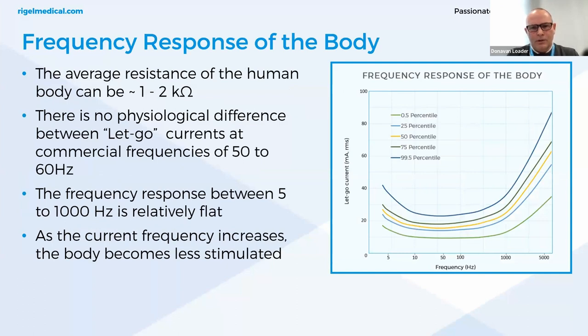The average resistance of the human body can be 1 to 2 kilohms. There is no physiological difference between let-go currents at commercial frequencies of 50 to 60 hertz — the impact to the human body is the same in this range. The frequency response between 5,000 and 1,000 hertz is relatively flat, causing the same sort of effect. As current frequency increases, the body becomes less stimulated. The results from exposure are dependent on the amount of current delivered and vary from slight perception to severe burns and ventricular fibrillation.